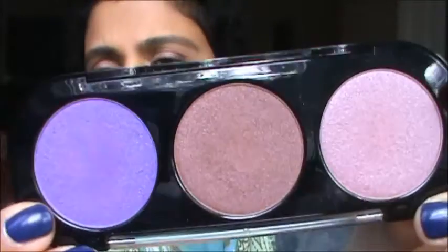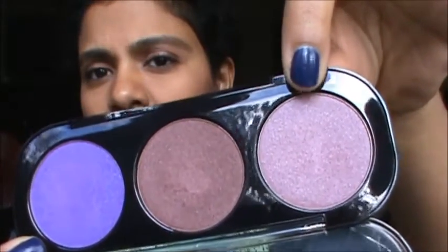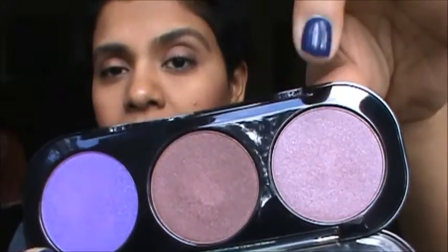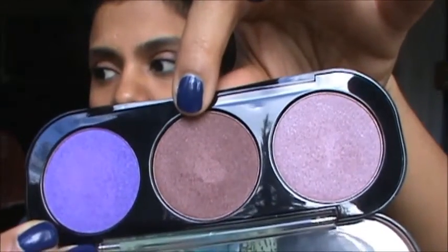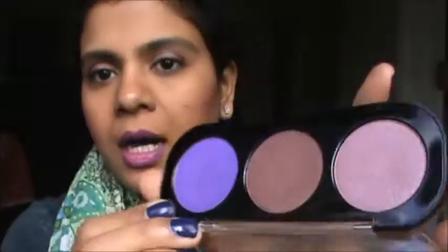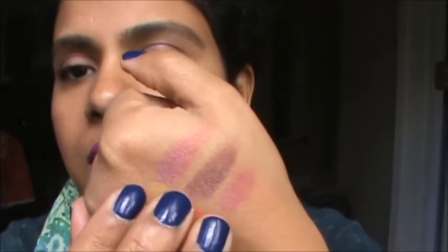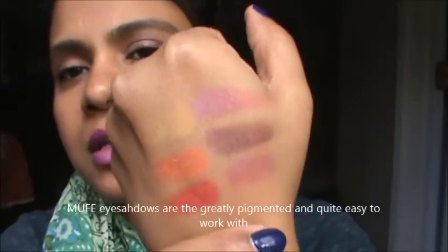I think this one is more purple. This one is I1606 - it's a pinkish brown, very nice all over the lid. This one is I838, and this one is I922. These are very, very nice eyeshadows - very creamy and nice to put directly on the lid. As you can see, these are a multitude of colors that I got and I still want more.